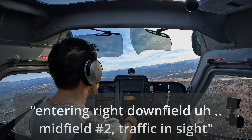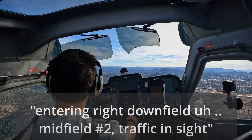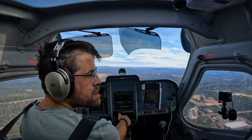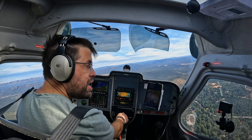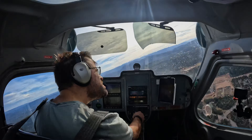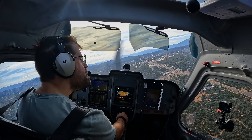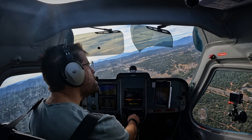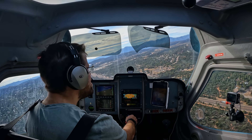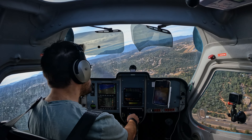Payson traffic, Skyhawk 488 Lima Alpha, right downwind for runway 24, Payson. Payson traffic, number 88 Golf X-ray, entering right downwind at midfield, number 2, Payson. I've got you inside. Payson traffic, number 88 Golf X-ray, turning right base runway 24. Payson traffic, Skyhawk 488 Lima Alpha, clear runway 24 at Alpha 3. Thank you so much for letting us come in and finish our approach.